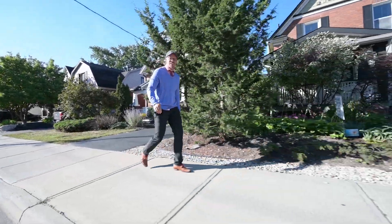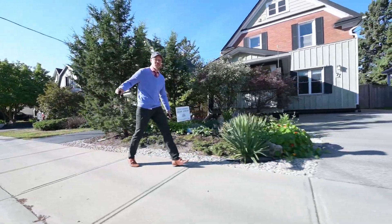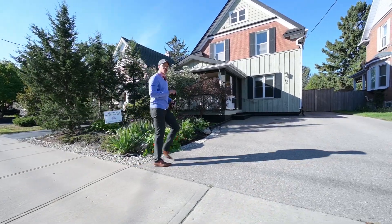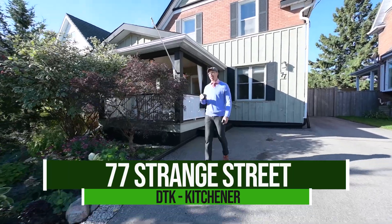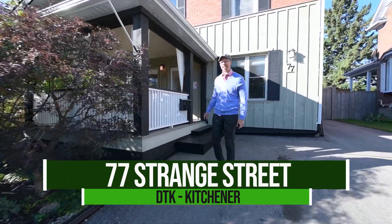Here we are, nice and close to downtown Kitchener, just a short jaunt to Victoria Park and an even shorter jaunt to uptown Waterloo. We are on Strain Street, one of my favorite streets around. Up-and-coming neighborhood — I'd say it's even past that.